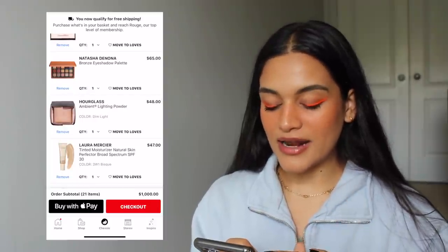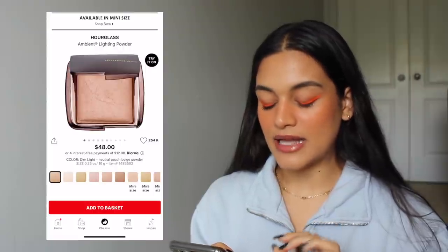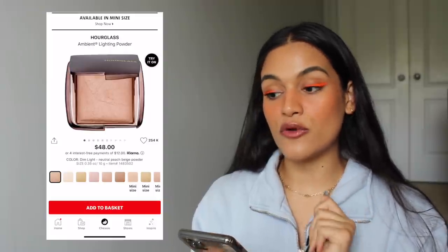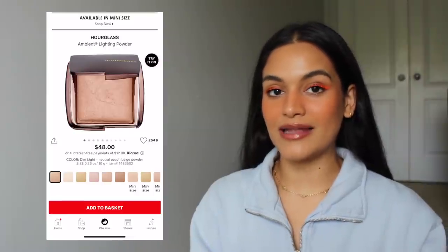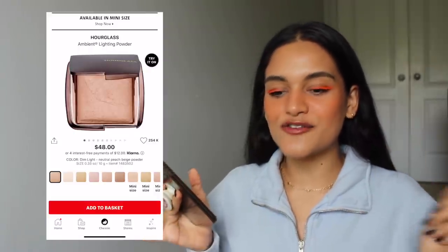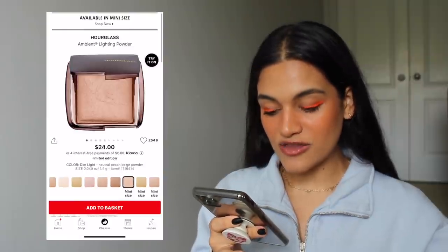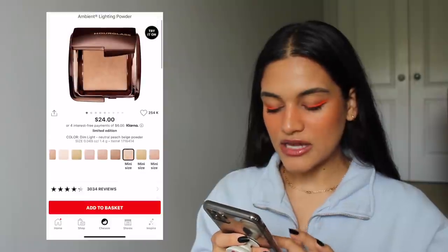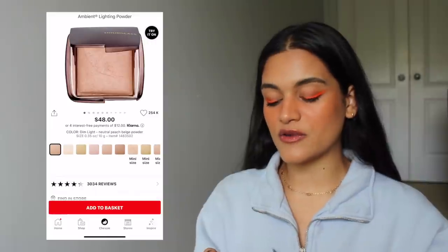The next product is the Hourglass Ambient Lighting Powder in the Dim Light shade — I feel this is probably their most popular shade and would look the most flattering on my skin tone. I feel like this powder would be my dream highlighter — it would just make my skin look ethereal, so dreamy. I really want to own one of these. They do have them in minis and I think I might pick up a mini one day, because $48 for this is so expensive.